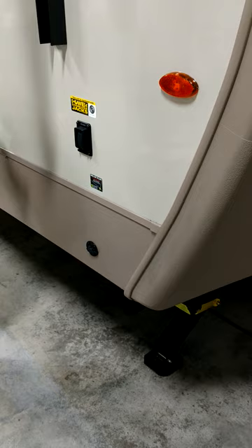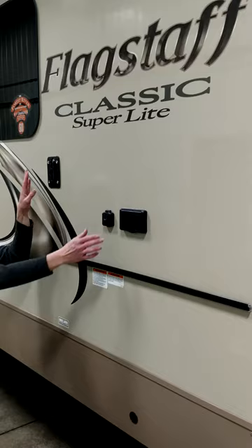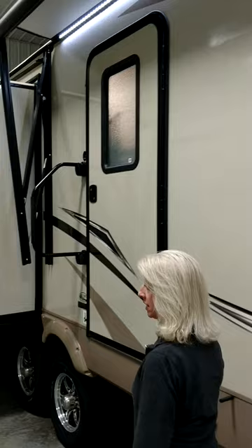This comes with power stabilization jacks and a rail for your grill. It is ready for your outside TV. This also comes with Forest River's Wi-Fi extender. A really nice feature is that the undercarriage is completely covered. Overhead you will see a full awning with LED lighting.